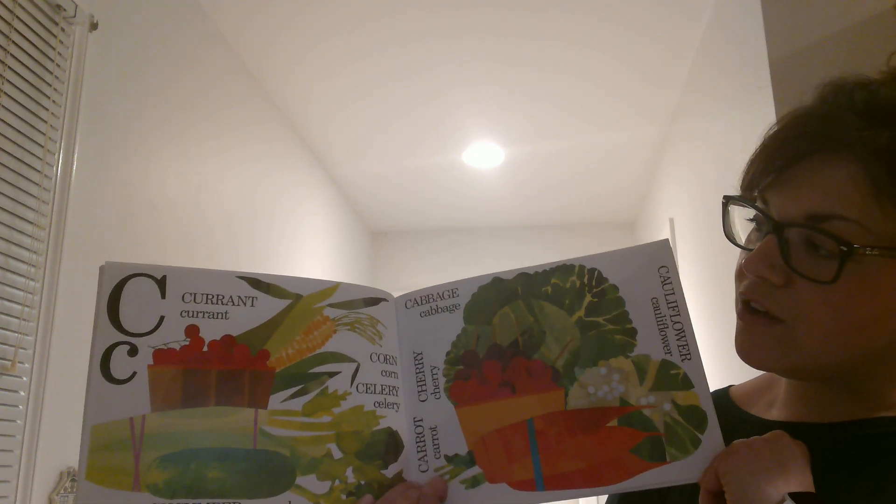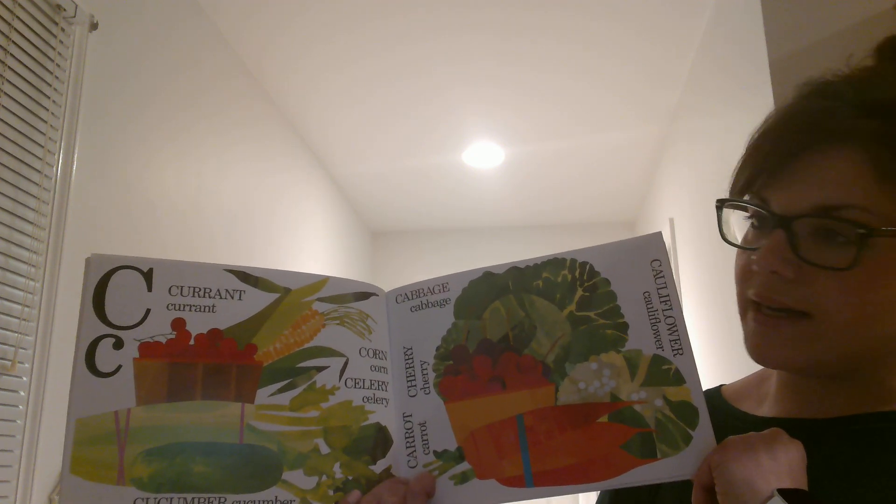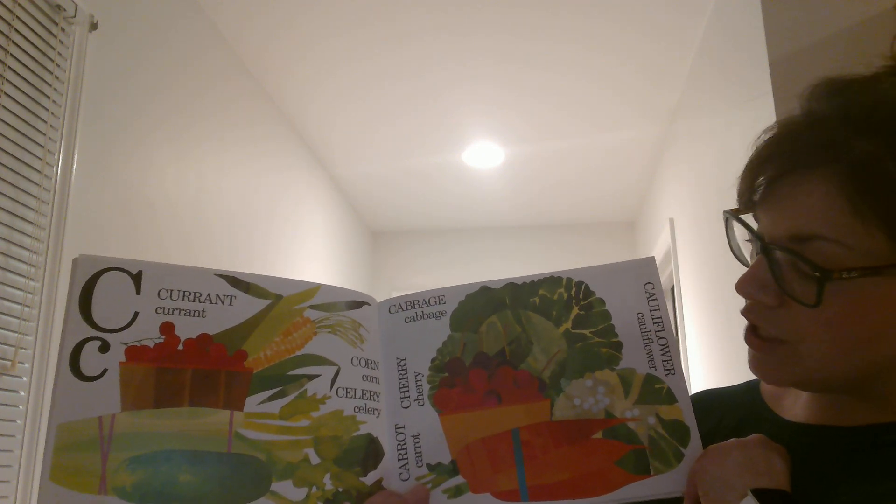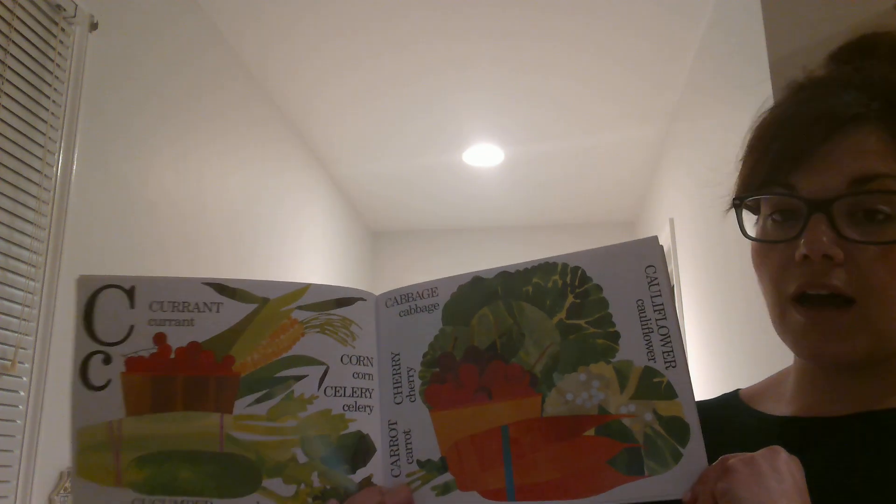C is for Currant, which is like a berry, Corn, Celery, Cucumber, Cabbage, Cherry, Carrot and Cauliflower.